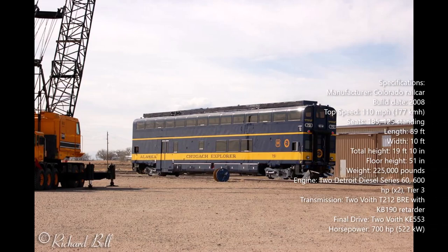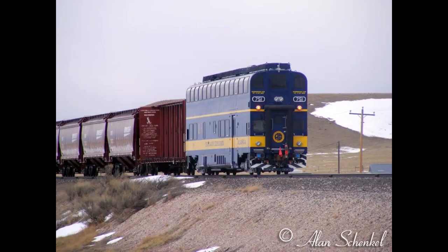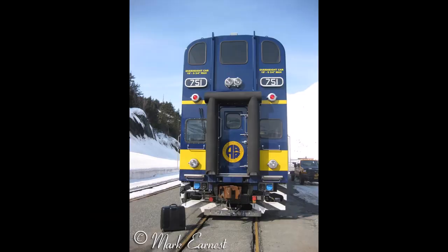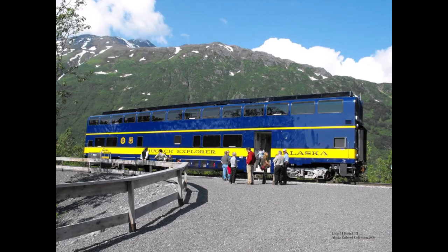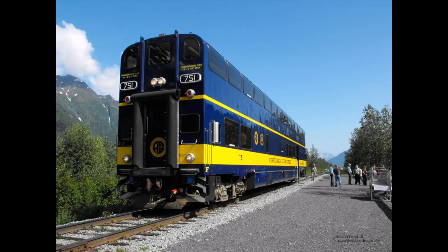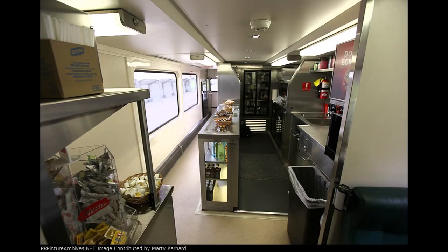Rolling out with a height of a whopping 19 feet and 10 inches, this one-of-a-kind DMU started testing at the facility and was later delivered via barge from Seattle to Whittier, Alaska, where it arrived on April 16th. The railcar entered service in July with dedication ceremonies as it carried passengers to whistle-stops within the Chugach National Forest, traveling to numerous trails and scenic locations with amenities such as large windows on the upper level and a cafe on the lower level.